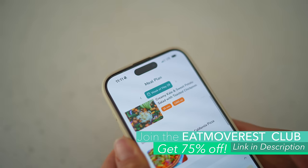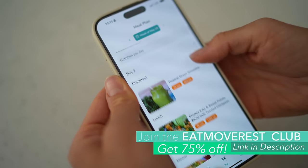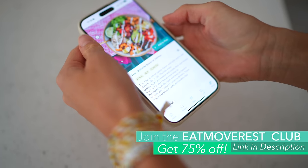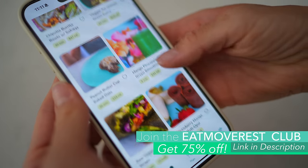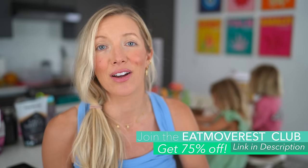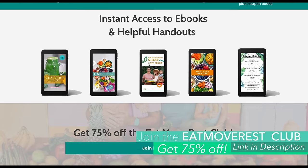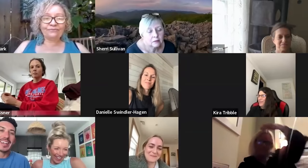If you're not already a subscriber, be sure to check out the Eat Move Rest Club — it's our yearly membership which includes access to our meal planner and recipe app. We are adding to it on a monthly basis. You get access to our private Facebook group, our entire ebook collection, weekly group Zoom coaching calls, and monthly challenges.